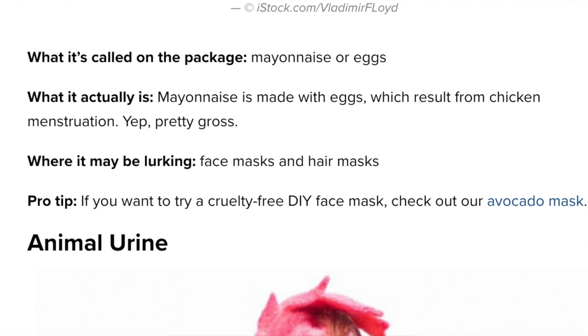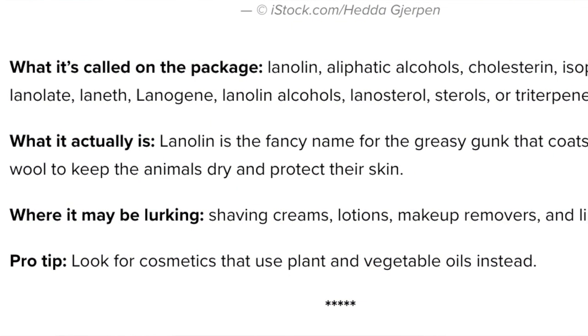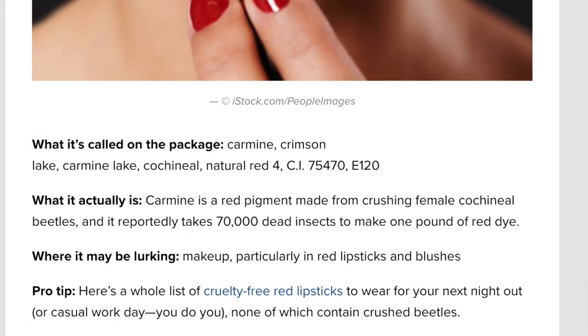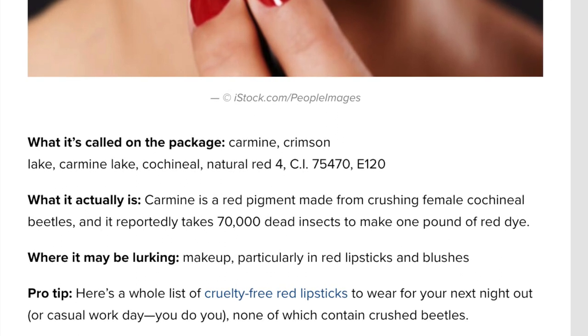There's also mayonnaise and chicken periods — yes, you heard that right — and sheep grease, known as lanolin, which is the greasy substance that coats sheep's wool. You've probably seen lanolin in your lotions, skin creams, and yes, even in lipsticks. Last but not least: crushed beetles. If you want to check your lipstick for them, look for: carmine, crimson lake, carmine lake, cauchinal, natural red 4, CI 75470, and E120 — all of those contain crushed dead beetles.